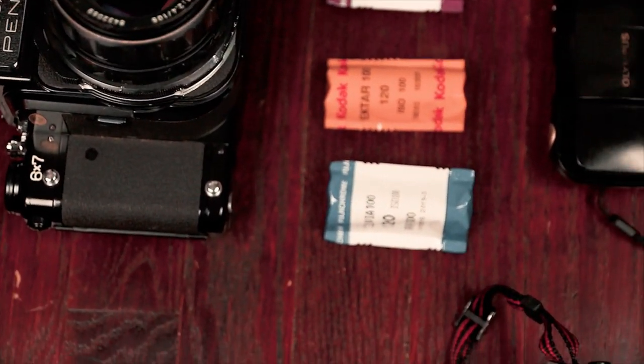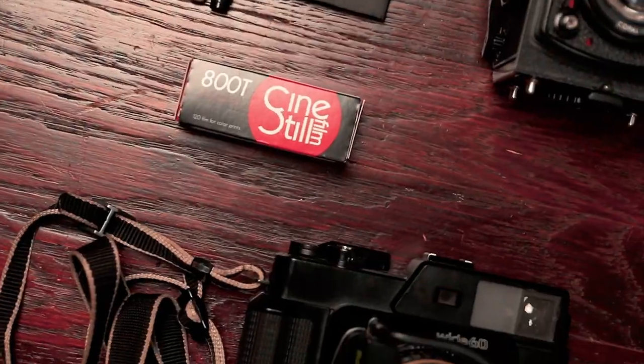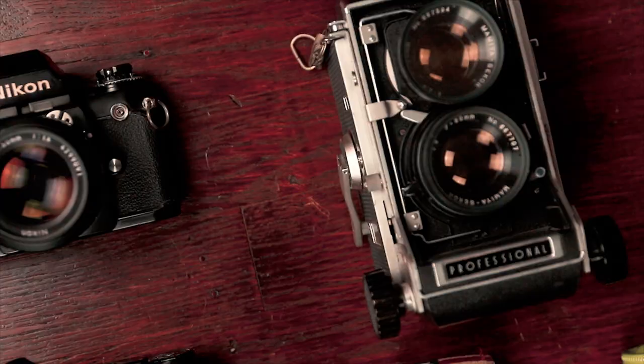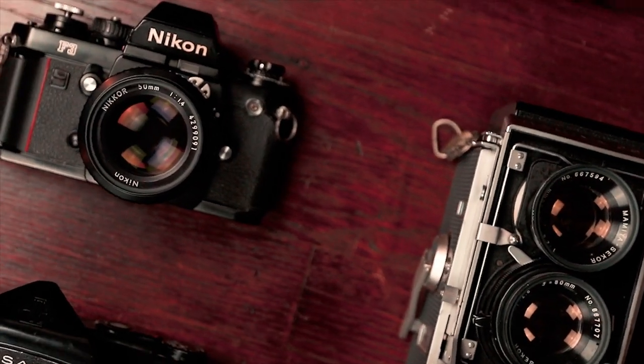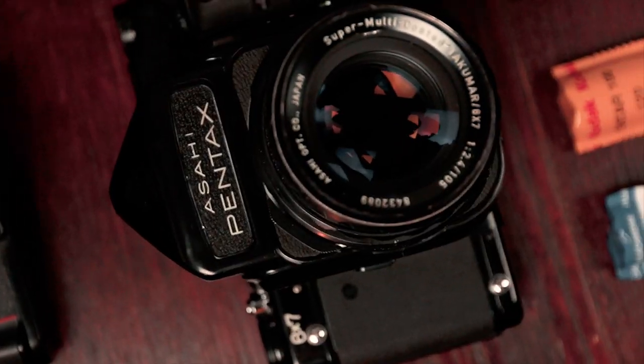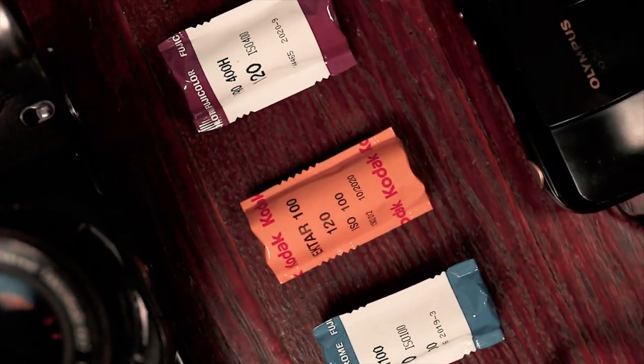Today I'm going to go over my film camera collection. I get a lot of people asking me what I shoot with and questions about all the cameras that I own. I kind of want to just show you what I have and show you what I'm shooting with currently.